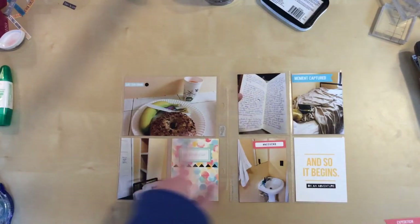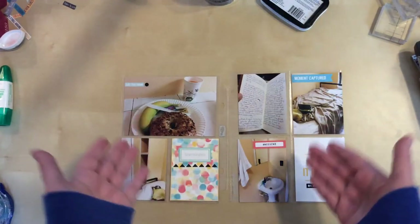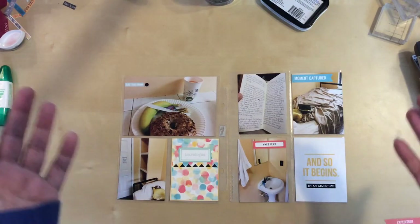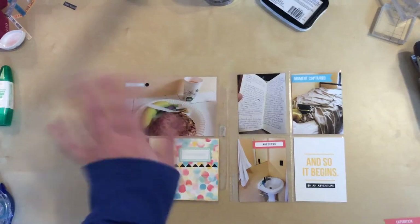So for this one, I think it's completed! Since you've seen the whole process, I don't need to show it going into the page protectors. This is done, and I think this is one of the fastest layouts I've ever put together — so yeah, I'm thrilled with that. Thanks for watching everybody!